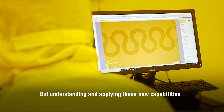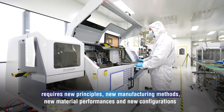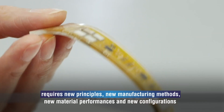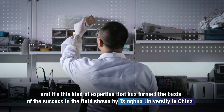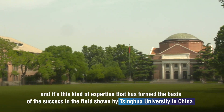Understanding and applying these new capabilities requires new principles, new manufacturing methods, new material performances and new configurations. And it's this kind of expertise that has formed the basis of the success in the field shown by Tsinghua University in China.